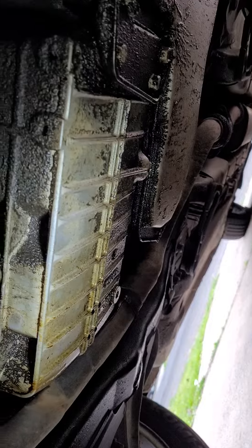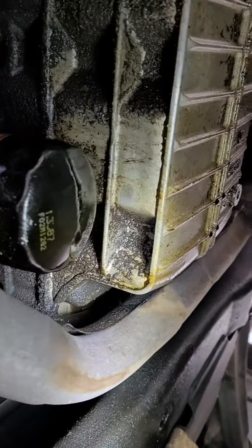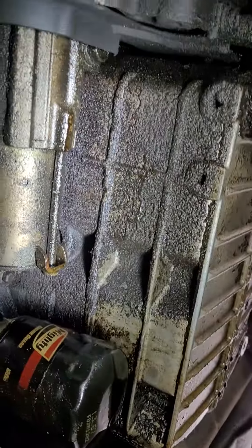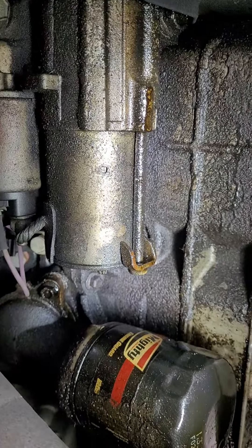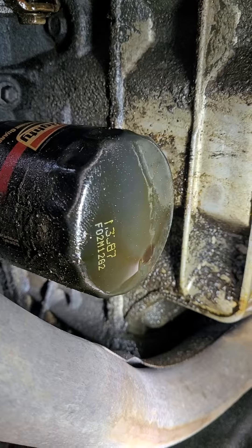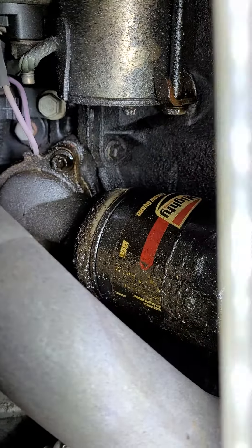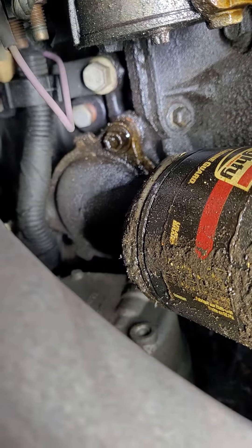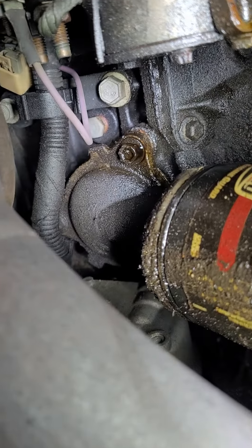It's leaking a lot. The problem is not the gasket from the oil pan — see, the starter is full of oil, the oil filter is full of oil. It's leaking, but it's not the oil filter gasket either.